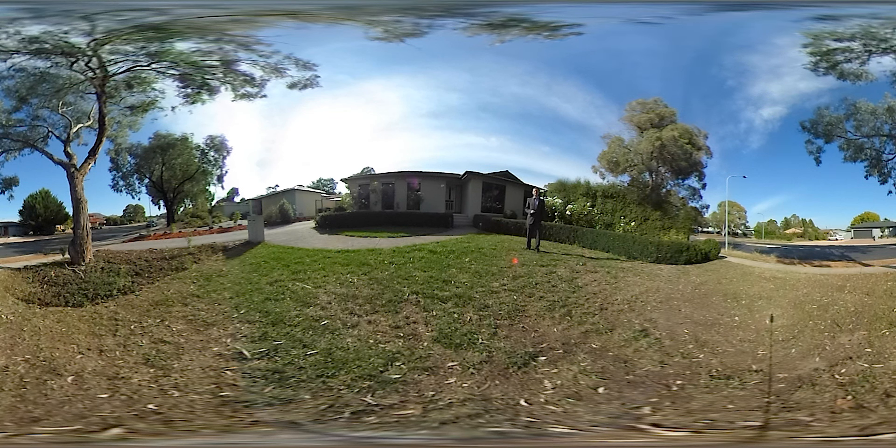Today we're using a 360-degree camera, so if you grab your phone and move it side to side, you'll be able to look around the street, see all the other homes in the area, and get a good look at the garden. If you're using your computer or desktop, just flick it side to side and you should get a good view of the street.